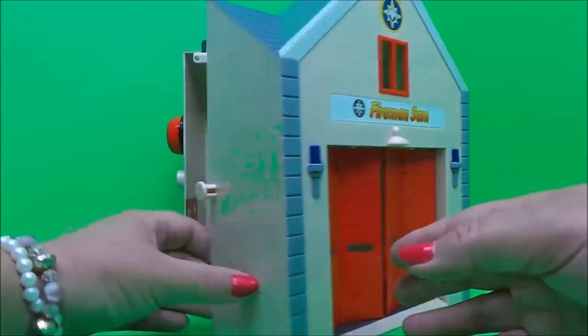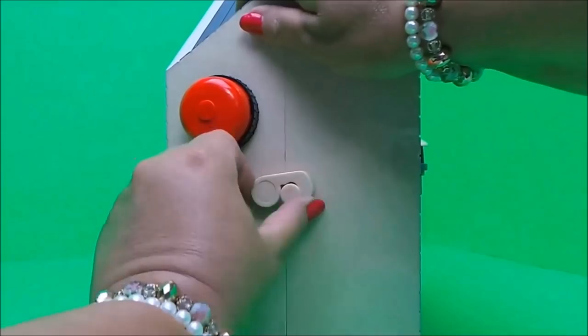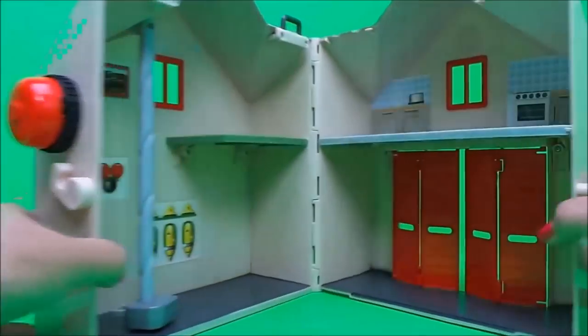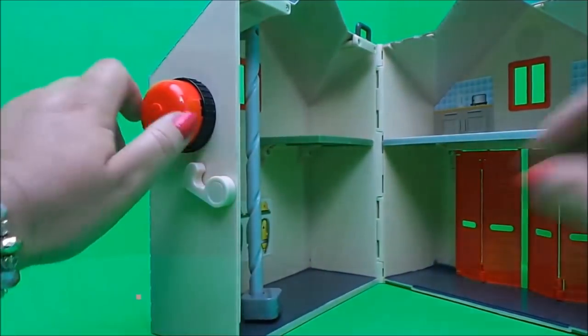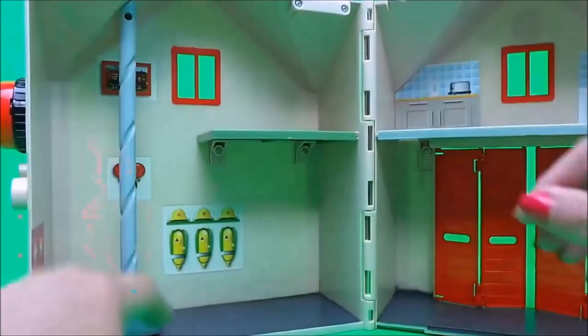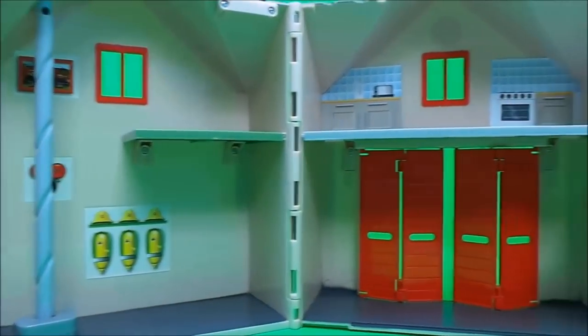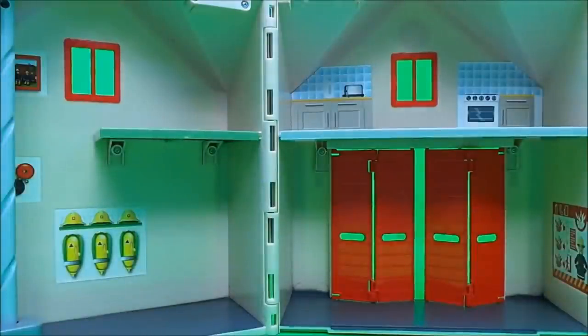There's a little clip that keeps the station together. It opens up to reveal the station, and on the side we have a bell and there's a fireman's pole, and there are little sections that we can put different things in as we go.